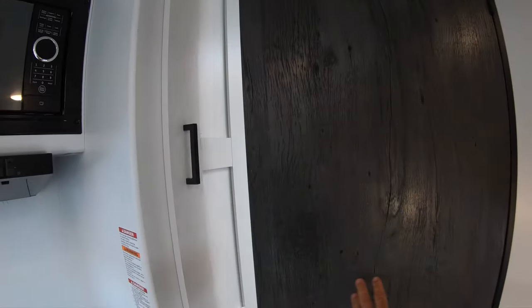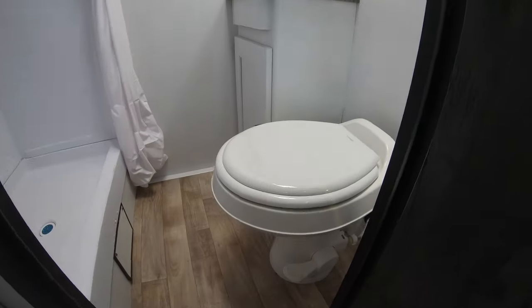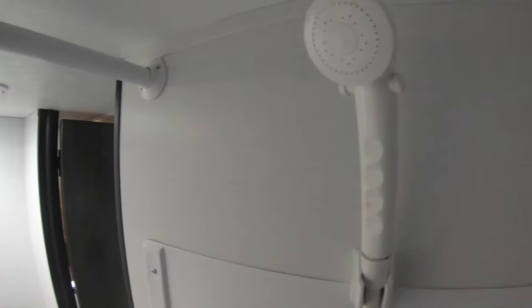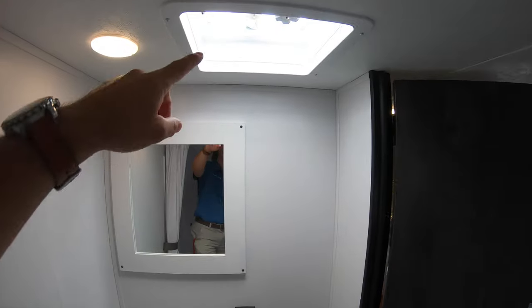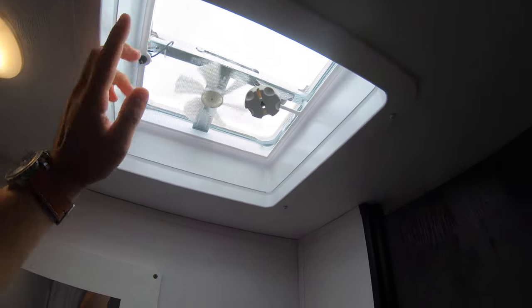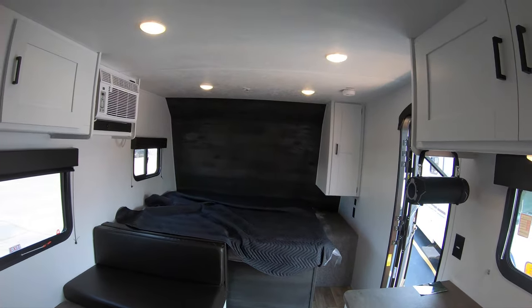As for your bathroom, you have storage here for linens, clothes, or whatever that may be. Inside you've got your sink, mirror, outlets for a hair dryer, a nice foot-flush toilet, and across from that is a rectangular shower with plenty of space. Up top you have a sunroof vent — recommend opening that before a hot day like this to get some nice airflow throughout.